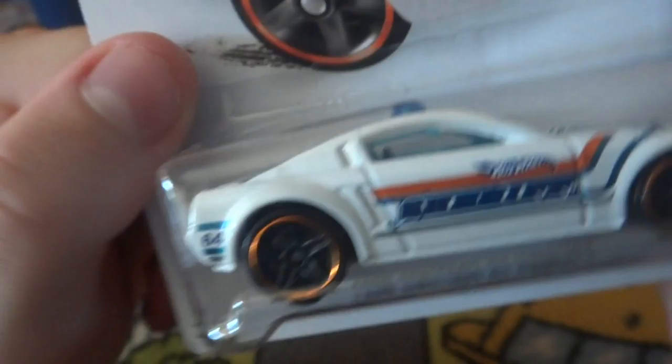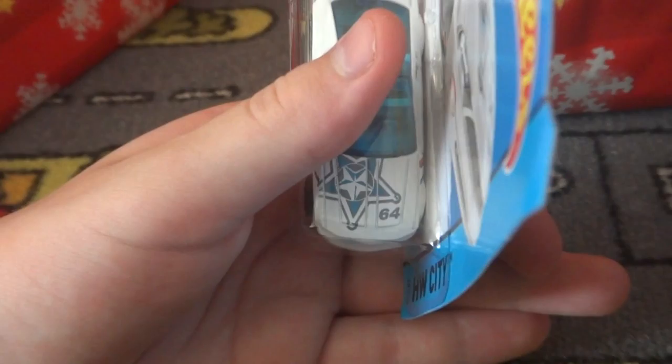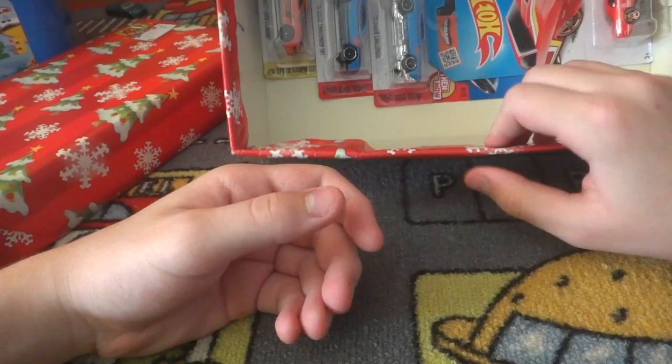Next up we have the Ford Mustang GT Concept police car. It's got a nice light bar - very translucent. It's got a nice star badge on the front. It's not gonna focus, but you know that happens with older cameras. It's got a nice gold - or bronze, copper - wheel. I like my Mustangs.